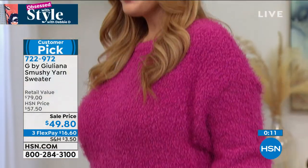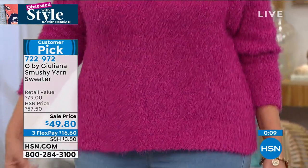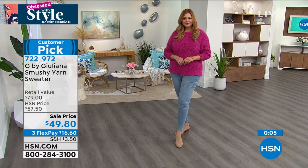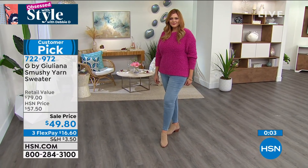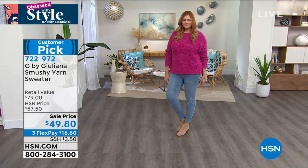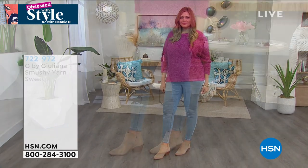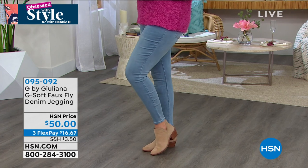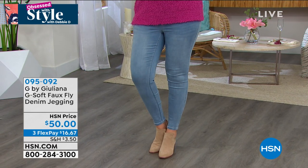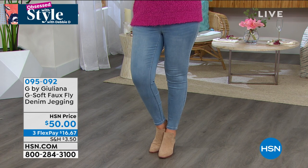It's a huge customer pick — read the reviews. A lot of you are picking up a couple. One customer said she saw a similar sweater at a high-end designer that was more than double the price — she could not believe what a steal this was. You would pay easily $200 for a sweater like this. That's what I like about our price.